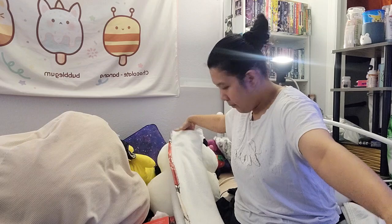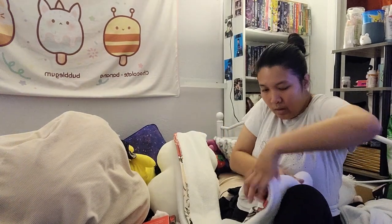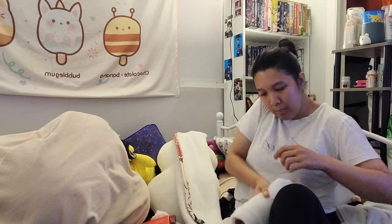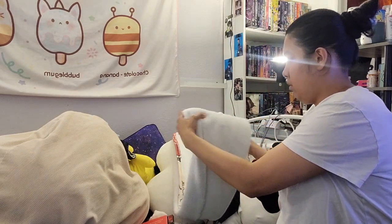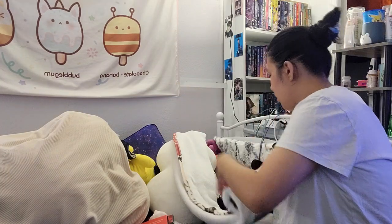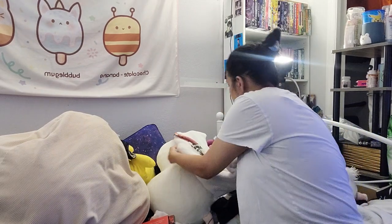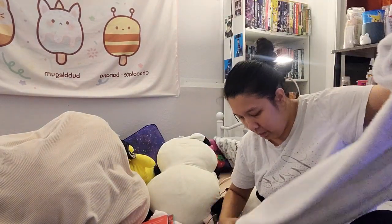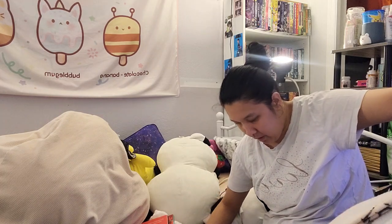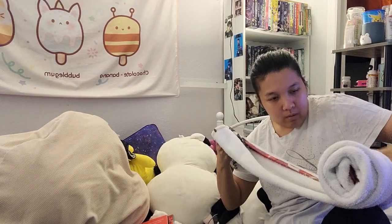I'm gonna show you guys how small it gets when I do the rolly thing. I didn't fold it as little as I usually would, but hopefully you guys can see. Did I need to fold it right? I don't know — we're fixing it as we go. It's a little messed up right here, but it's okay. It's just gonna look like a giant cinnamon roll that's covered in frosting.